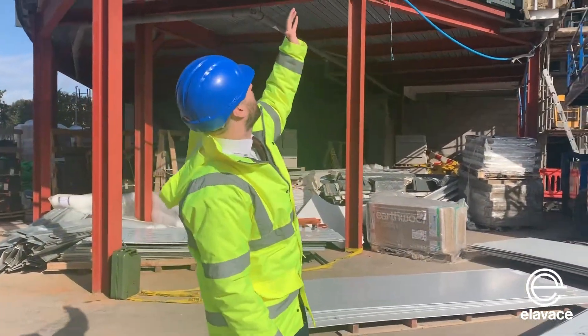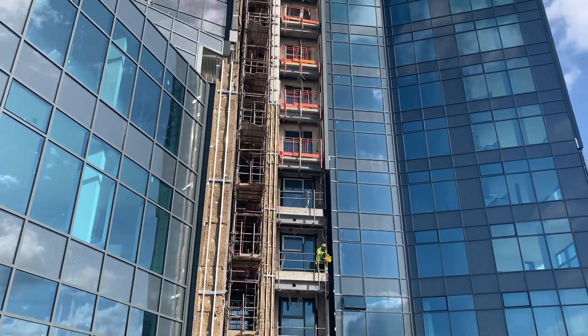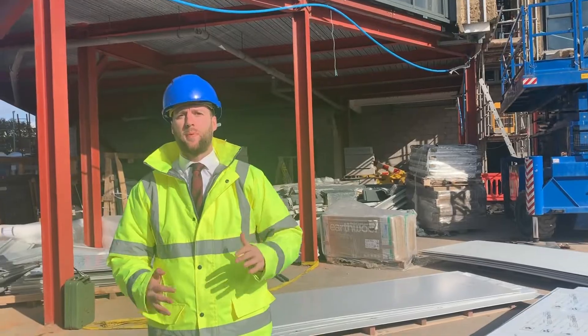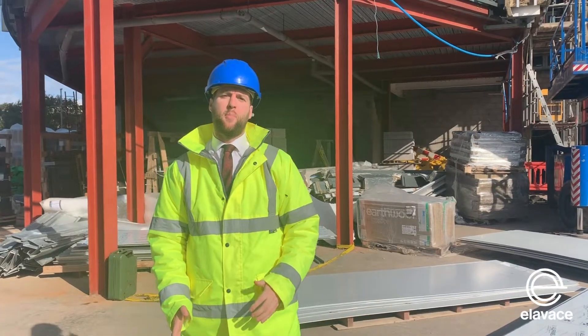As you can see behind you guys, the external scaffolding is now being finished and the external cladding is now being put in place. This is a huge milestone for the external building work, where we can then move on to the inside and finish off the apartments.